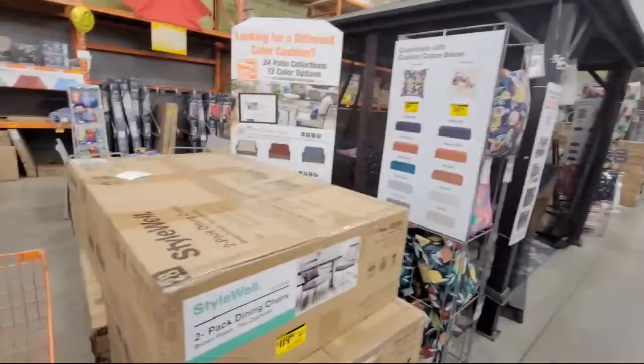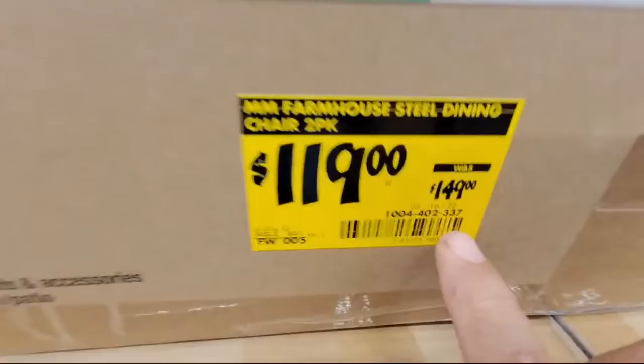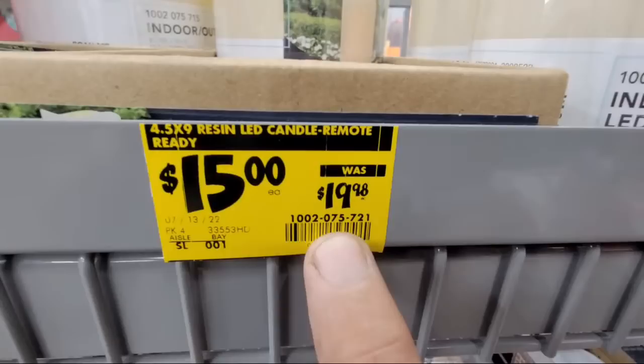Here's a two-pack of dining chairs — classy with double welting, down to $119 from $149, that's $30 off. Just look for the yellow stickers, but be aware that a yellow sticker doesn't mean it's cheaper unless it says what the original price was. I'm always suspicious until I see 'was' or 'clearance' with a new price.